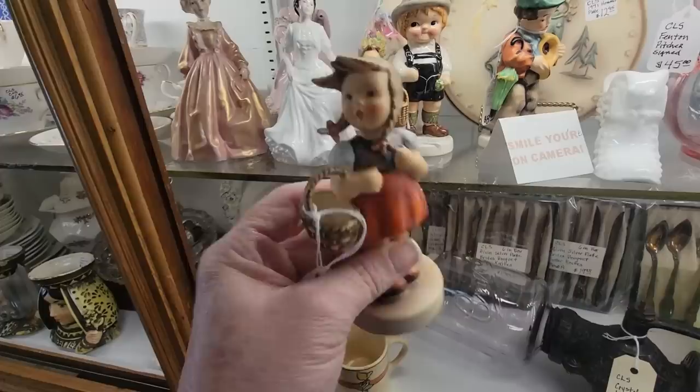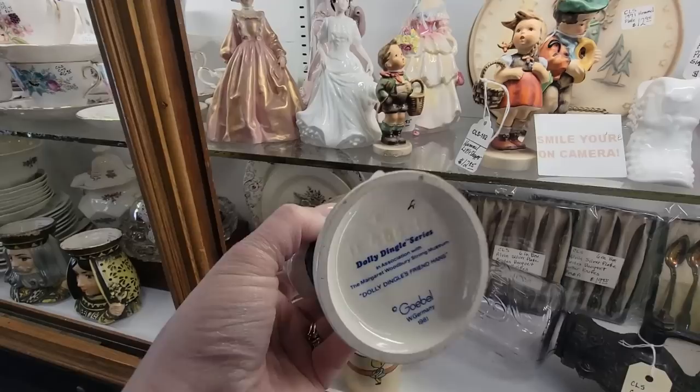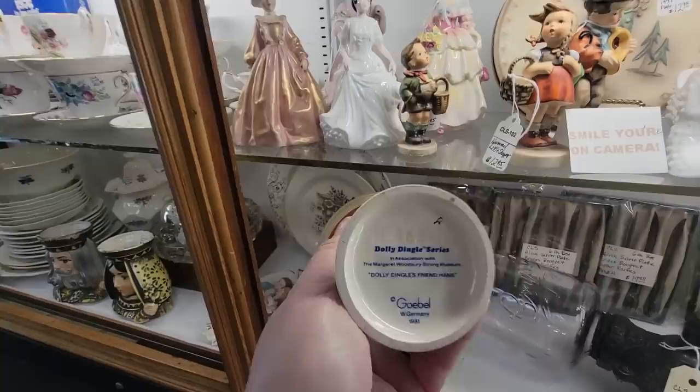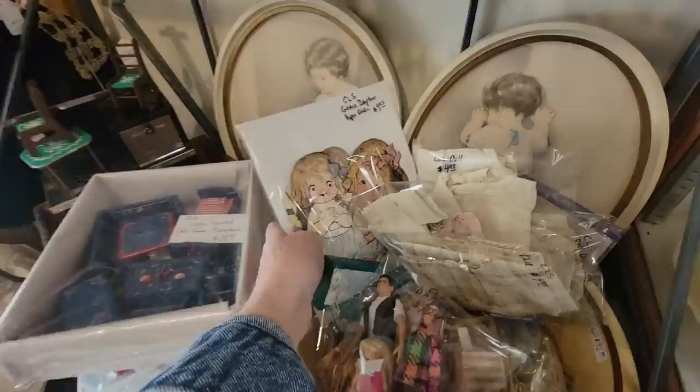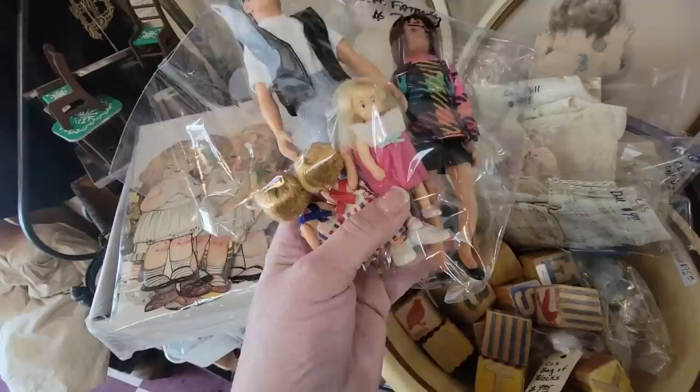I kind of look for the ones that are just a little bit different. This is a pretty common one, but I like the little girls with their daisies. Look at this little Goebel — he very much looks like a Campbell's Soup kid. Oh, it's Dolly Dingle! He's $8.95. The Dolly Dingle series made by Goebel, West Germany, 1981. We've got all the Dolly Dingles — you get all of these for $9.95. I am going to get those.